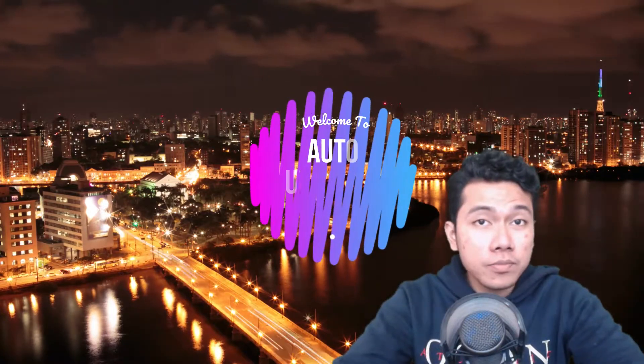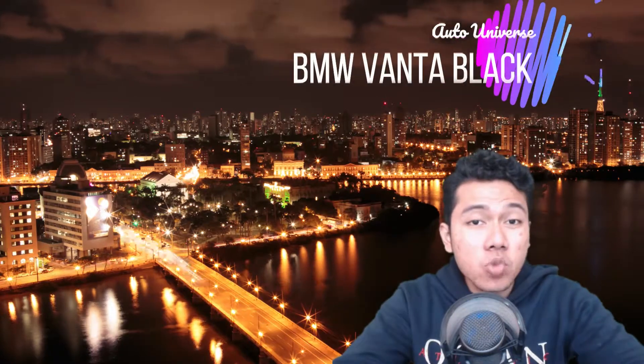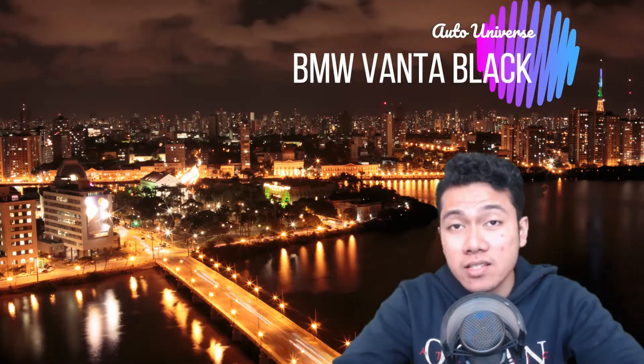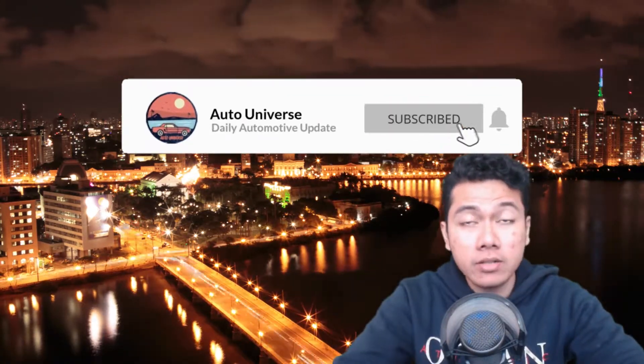Hey there folks, welcome to the auto universe. We'll start off today's news with the blackest 2020 BMW X6 in the world. But before we get into the news, make sure you hit that like and subscribe button to keep you up to date with the latest auto news and reviews. Now let's get right into the news.